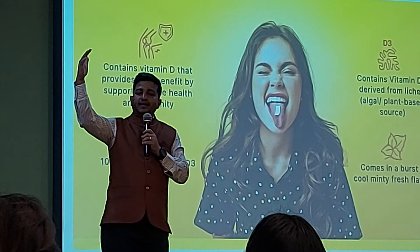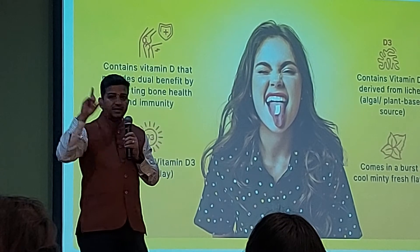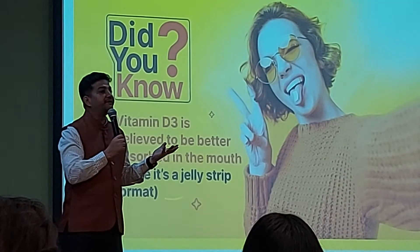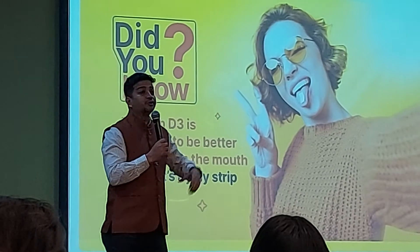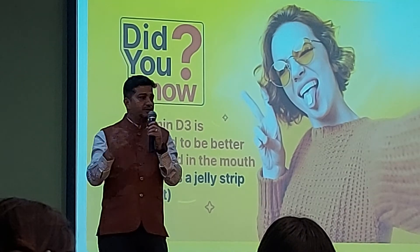Multivitamins are the highest selling supplement in entire India — number one. We have a lot of people to go and actually convert to our multivitamins.